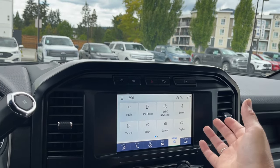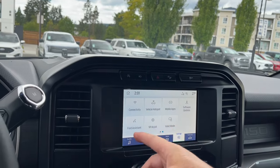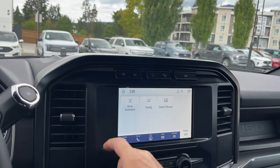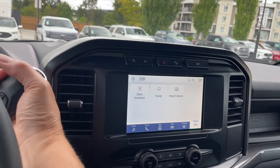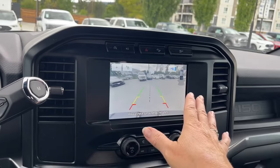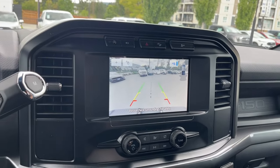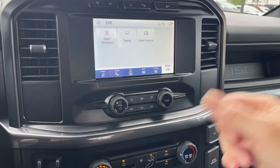You can slide through for different options, change the look of your display, measurements, and so forth. You have hotspot connectivity, and in your features you have your owner's manual as well as towing, driver assistance, volume, and tuner. Now putting the vehicle in reverse — you're seeing that same camera view, but now we'll go backwards. So you have two ways of looking behind you, which is kind of nice.